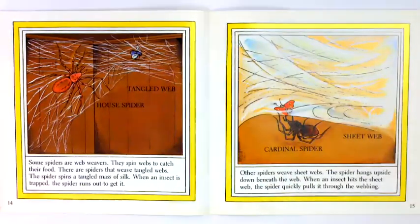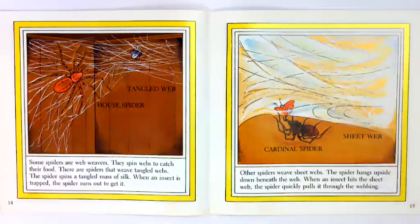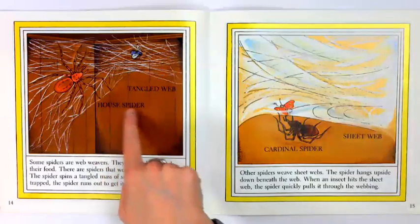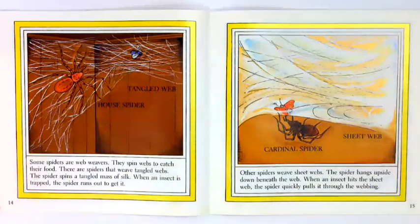Some spiders are web weavers — they spin webs to catch their food. There are spiders that weave tangled webs. The spider spins a tangled mass of silk. When an insect is trapped, the spider runs out to get it. Other spiders weave sheet webs. The spider hangs upside down beneath the web. When an insect hits the sheet web, the spider quickly pulls it through the webbing.